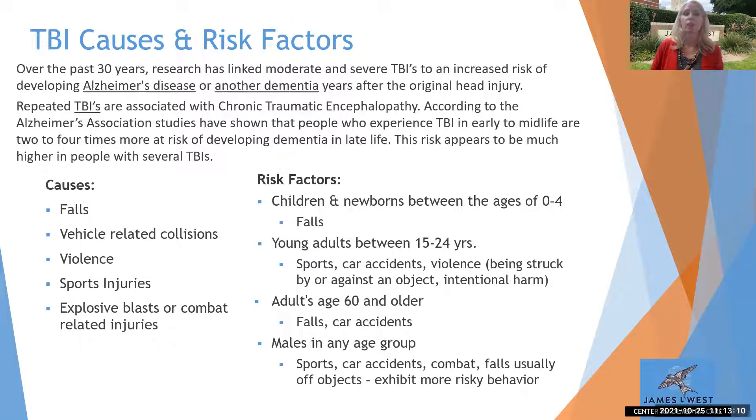In the past 30 years, research has linked moderate to severe brain injuries to an increased risk of Alzheimer's disease or other progressive dementias — and this can be years after the original head injury. It's typically not immediate; it's usually years afterwards that risk is increased. Repeated brain injuries or TBIs are associated with chronic traumatic encephalopathy, or CTE. The Alzheimer's Association shows that people who experience TBIs earlier in life — early to mid-life — are two to four times more at risk for developing dementia in later life.